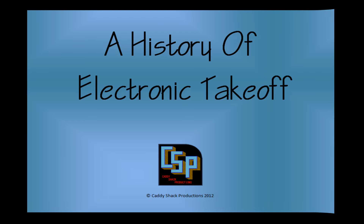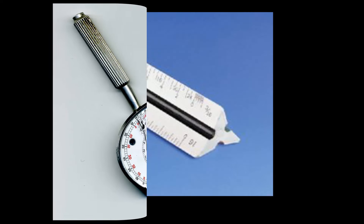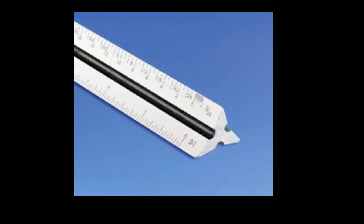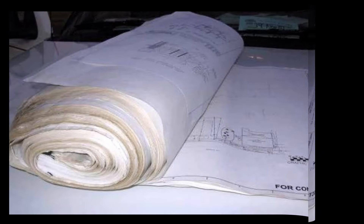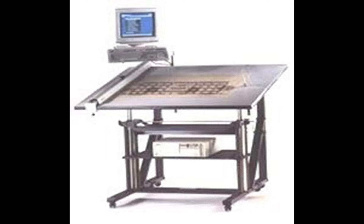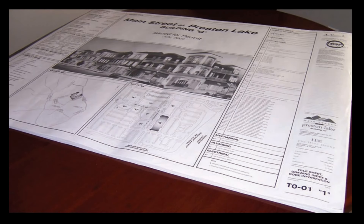Before 1985, to do our takeoffs and estimates, we had wheels, scales, and paper plans. Around 1985, digitizers became available, and we still had paper plans. For the next 20 years, this is how we did our takeoffs and estimates.